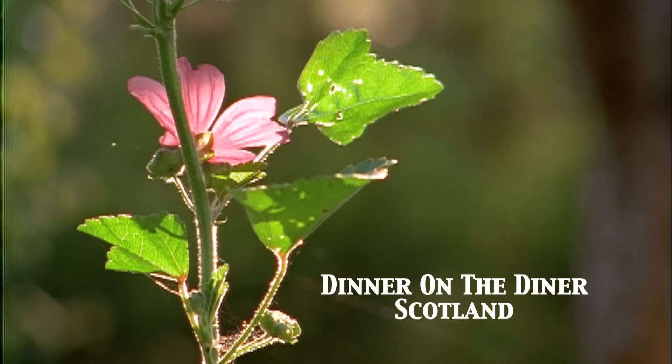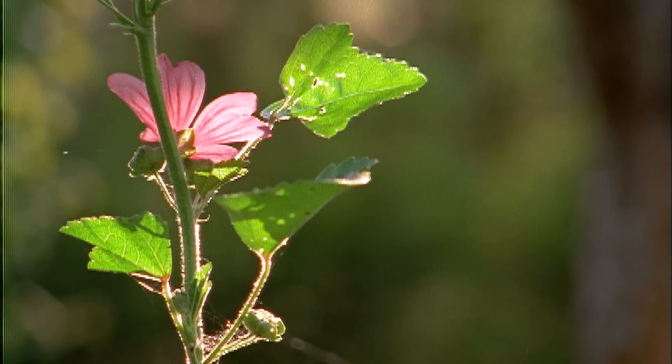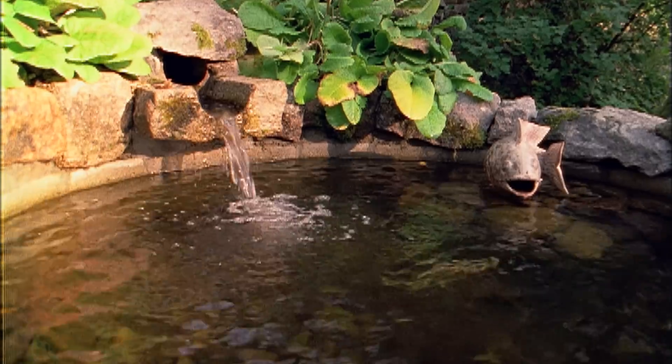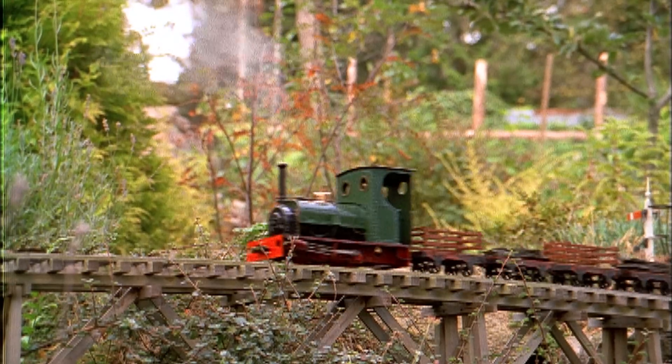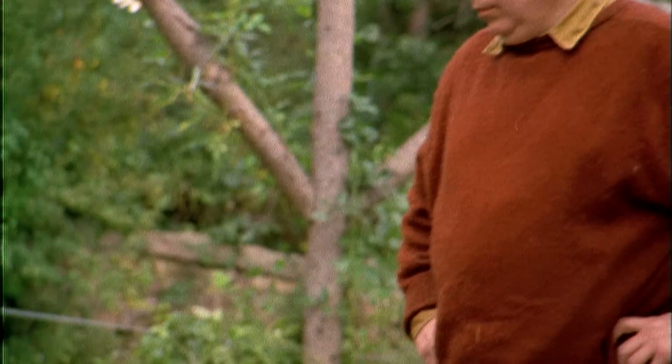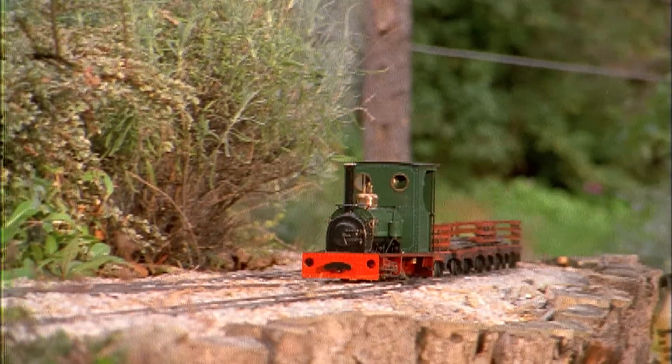In the Aboyne Valley, a few miles from the distillery, trains stopped running in 1965, except for one place: Burnside. Here at the home of Malcolm Wright, the trains run still, around and around his lovely garden.